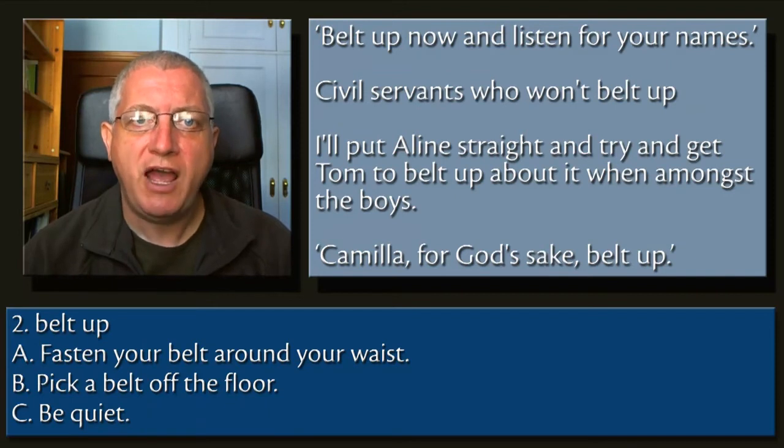2. Belt up. A. Fasten your belt around your waist. B. Pick a belt off the floor. C. Be quiet.